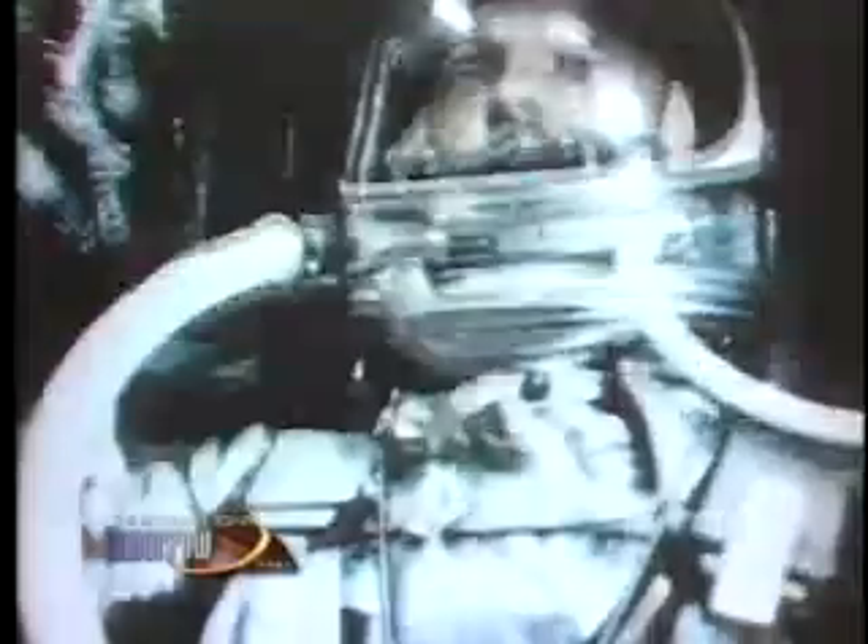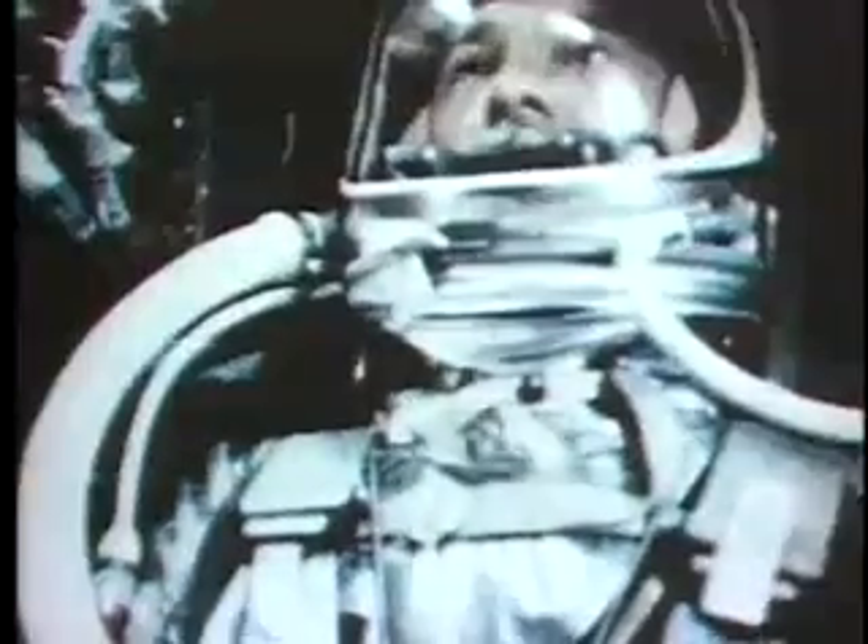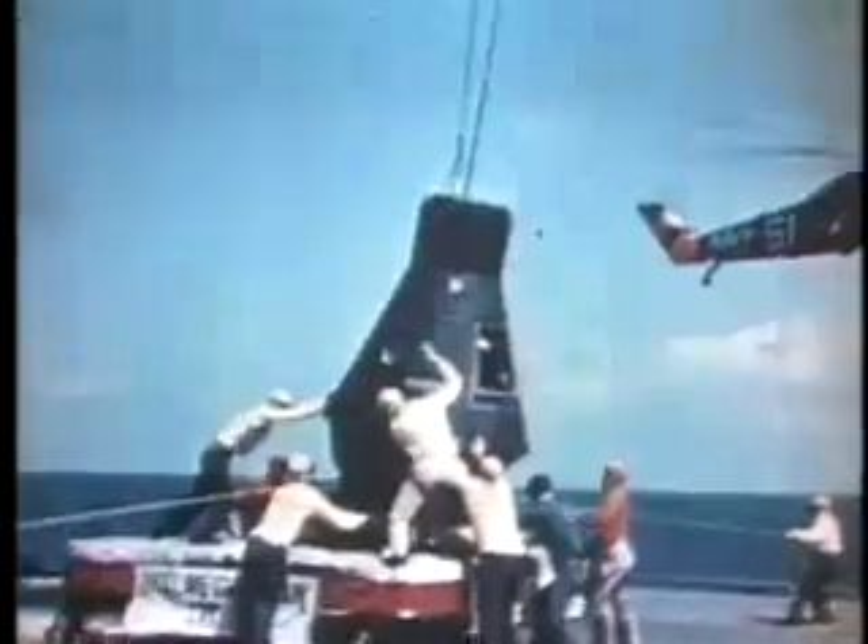This design proved to be so successful that a variant of this craft was also used in both the Gemini and Apollo space programs. Viget's foresight and tenacity overcame many technical challenges and helped launch America into the space age.